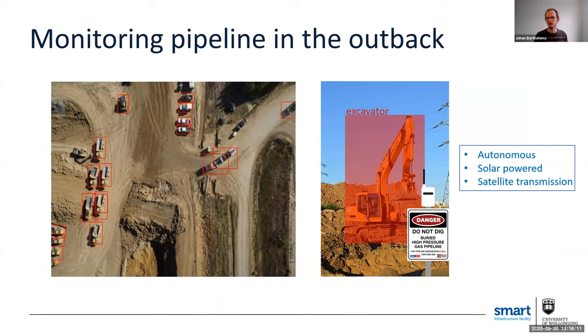Monitoring critical infrastructure is something we do from time to time. Rather than Antarctica, I go into the outback — where it's very hot — to monitor pipelines. We are developing a system to monitor for intrusions into pipeline rights of way: if a crane or excavator enters that area, the smart camera will transmit an alert to the authorities. The system is fully autonomous, powered by solar panels, and because there's no network connectivity out there, we use satellite transmission. We can afford that because we only send a ping, not an image — so it's not that expensive.